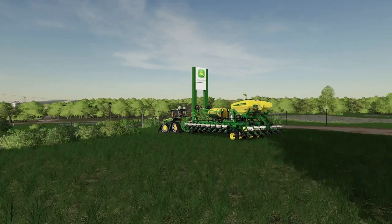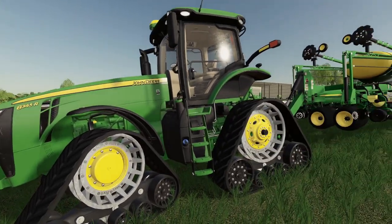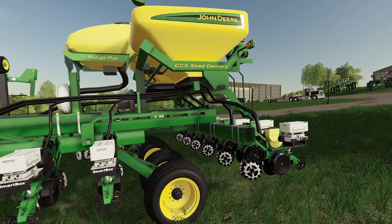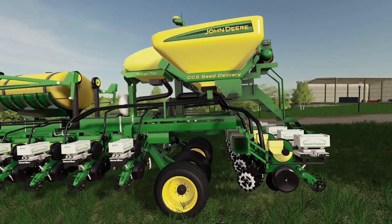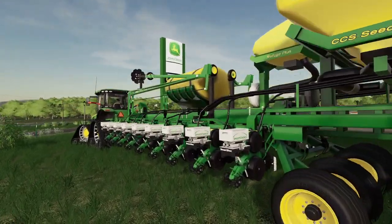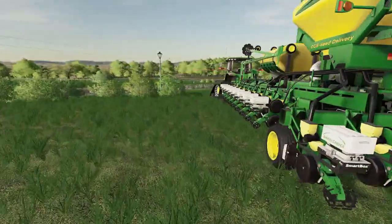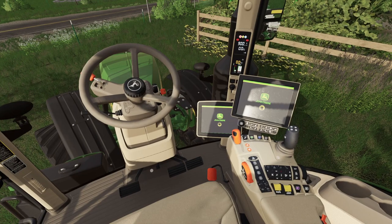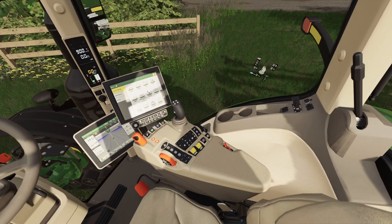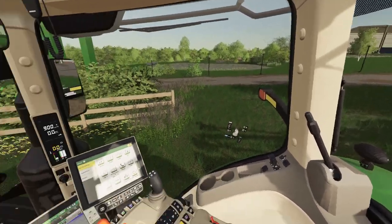What do we have over here? Looks like we got a tracked tractor — an 8345R with a big planter on there. Looks like a 60-foot CCS delivery — it's got the Smart Choice boxes on there, and this has downforce, electric drive, and row shutoff. Looks just like that other 8R we were in, except a lot more expensive because of the tracks on there. These tracks ain't cheap — definitely more expensive than tires.